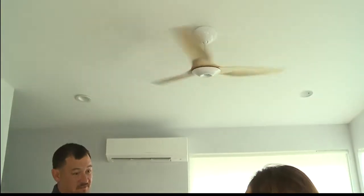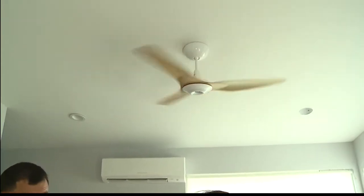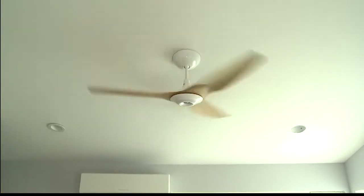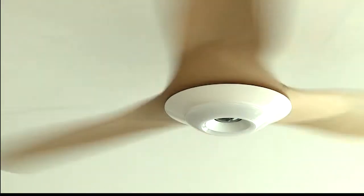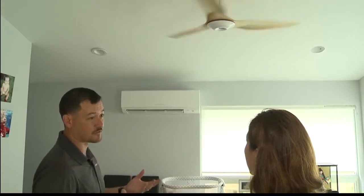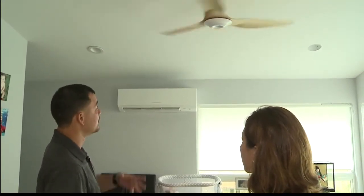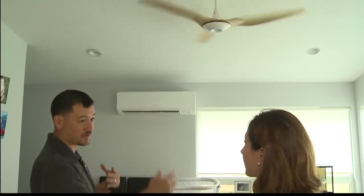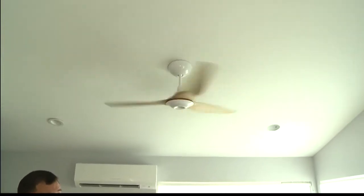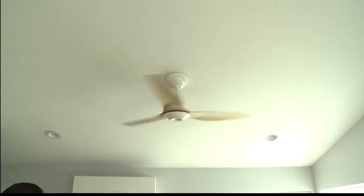Tell us a little more about this particular fan — I heard it's similar to what gymnasiums use. This is the residential version by Big Ass Fans. This is their Haiku series, meant for the home — a little prettier and more elegant, but the main features are similar to what they install in gymnasiums and warehouses. We actually installed this with the air conditioning system at Kalaheo High School. It does a really good job of circulating cool air throughout the room.